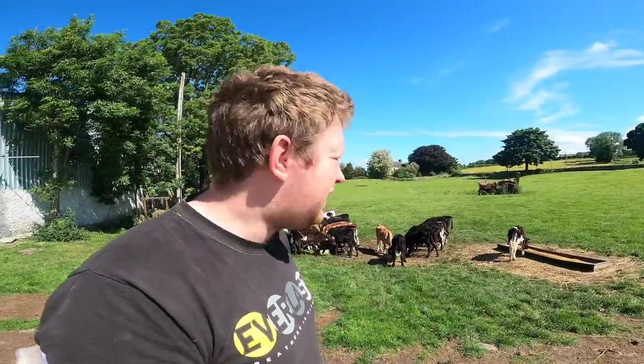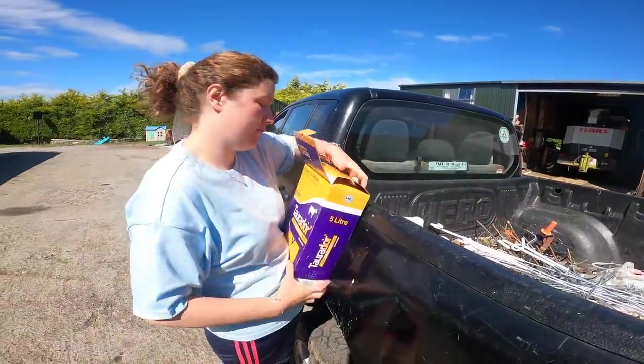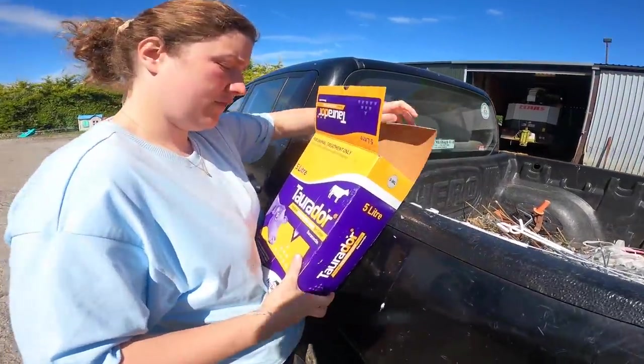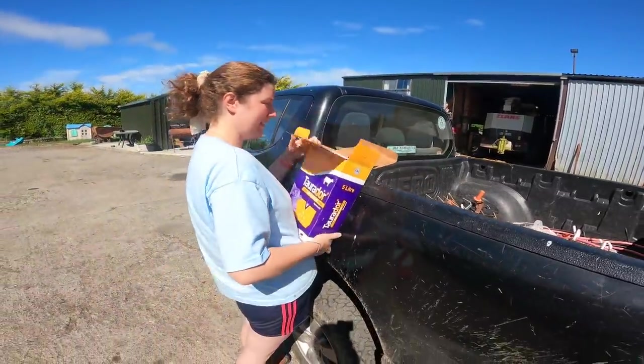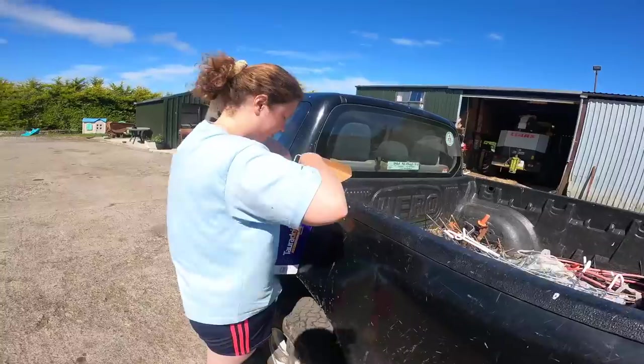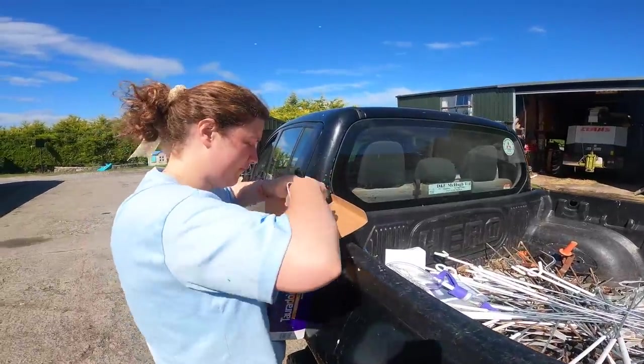This is what we're going to be dosing them with — Torador pour-on, doramectin — kindly provided by Midlachlands Farm Care in Cork.